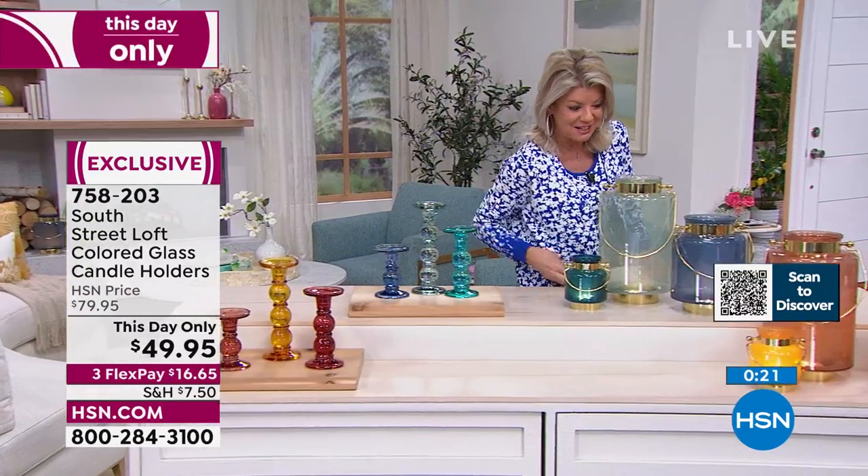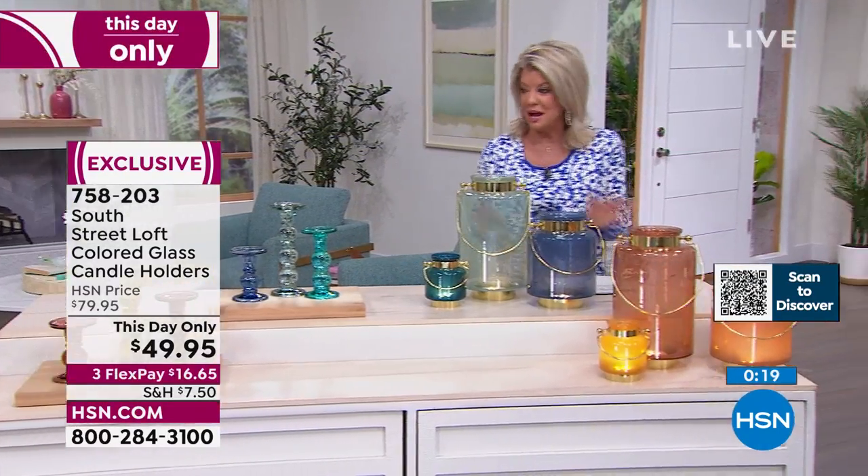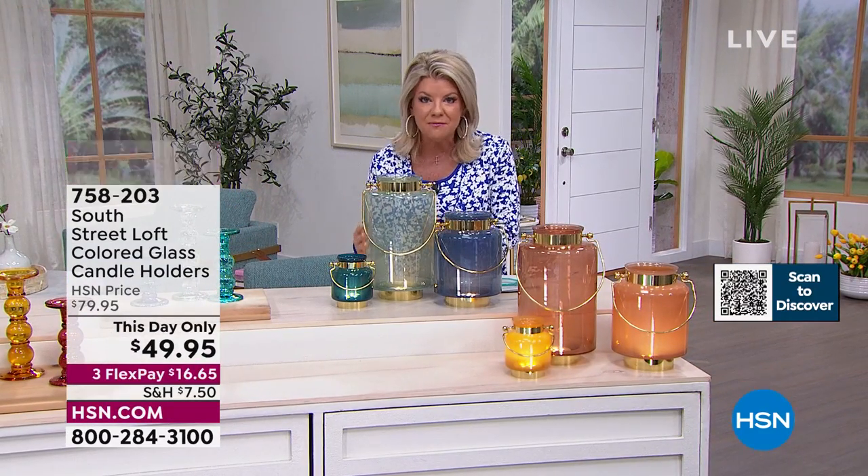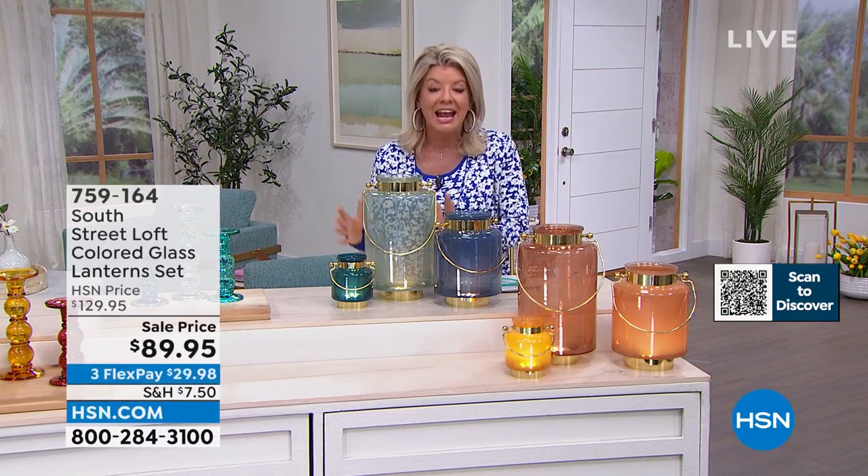Brand new. Also, next to me — how gorgeous. If you were able to get the beautiful this-day-only candle holders, we did the same version in the colors and the lamp.